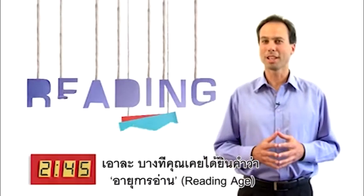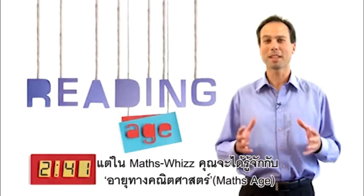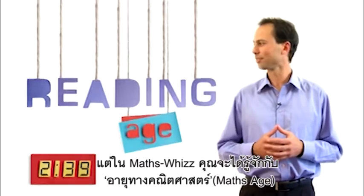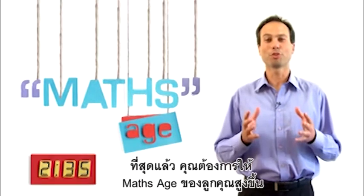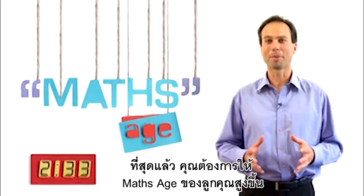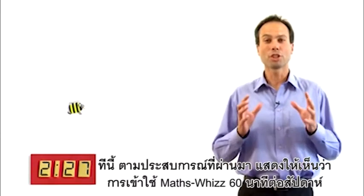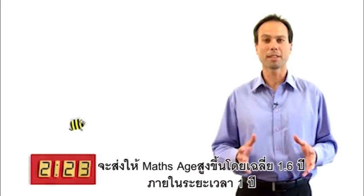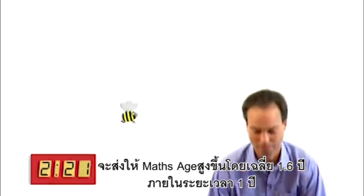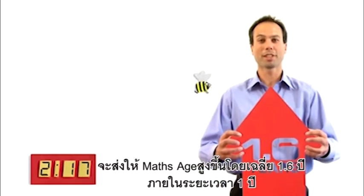Now, you've probably heard of reading age. Well, with MathsWiz, you'll find out more about maths age. Ultimately, you want your child's maths age to go up. Experience has shown that children who use MathsWiz for 60 minutes a week improve their maths age by, on average, 1.6 years in the space of just one year.